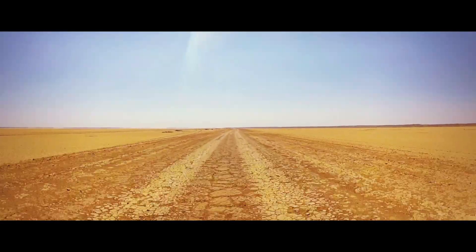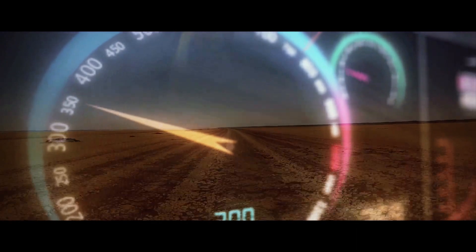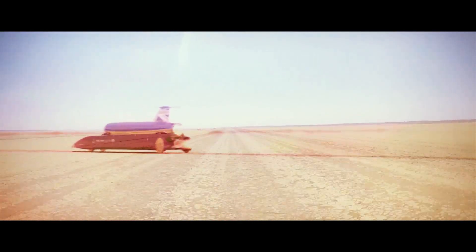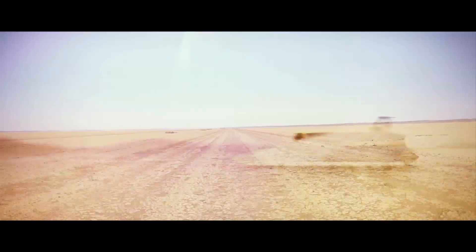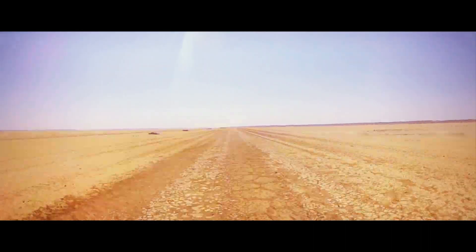The record attempt will take place at Hakskeen Pan, a 12-mile stretch of dry lakebed in South Africa's Northern Cape. In order to prepare the track, 6,000 tonnes of stones have had to be removed. And as there's no mechanical way of doing this without damaging the surface, it's all had to be done by hand.